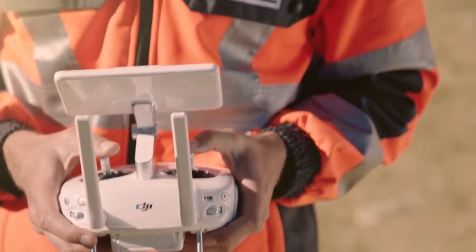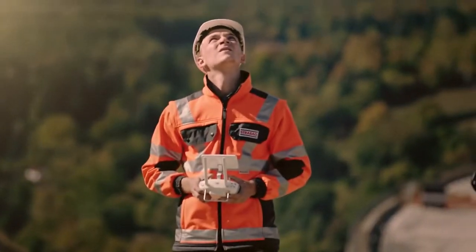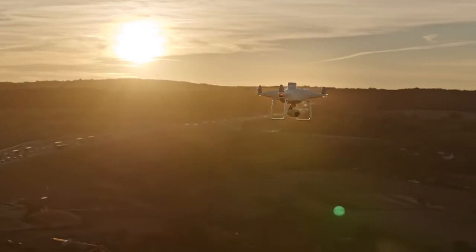As an innovation leader, it is our desire to execute complex construction projects with the highest quality and to deliver results on time. The Phantom 4 RTK contributes in many aspects. We are looking forward to working with the Phantom 4 RTK.